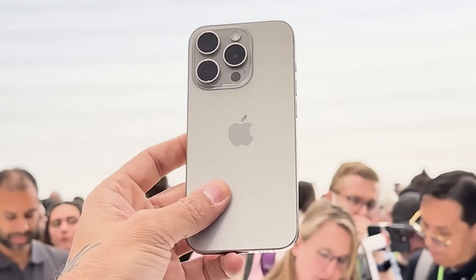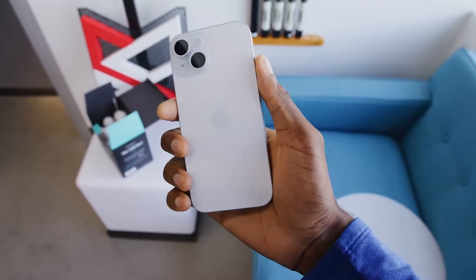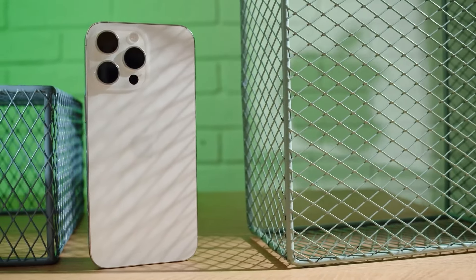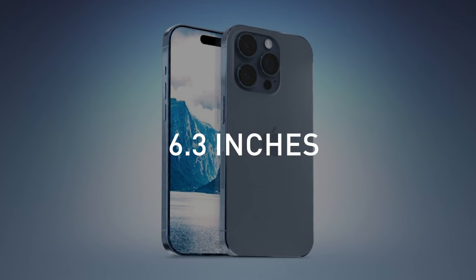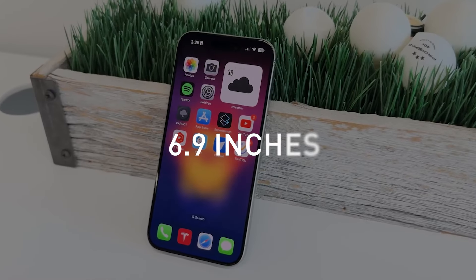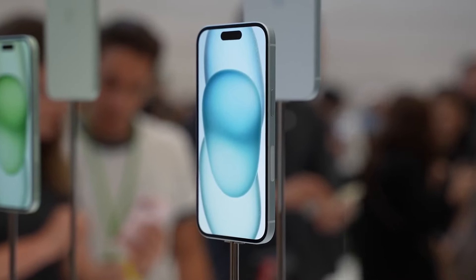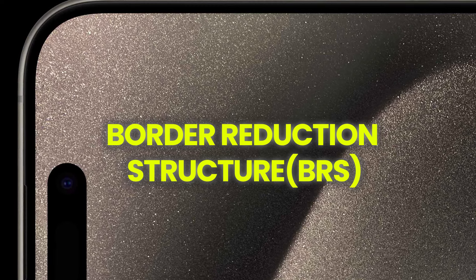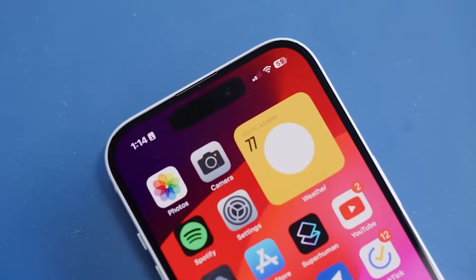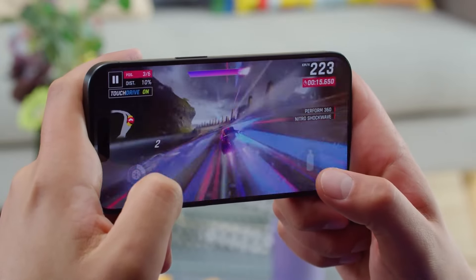Let's kick things off with one of the biggest changes — quite literally. While the standard iPhone 16 and 16 Plus are keeping their current sizes, the Pro models are getting a growth spurt. The iPhone 16 Pro is set to increase from 6.1 inches to 6.3 inches, and the Pro Max is stretching to 6.9 inches from its current 6.7 inches. Apple is reportedly using clever tech called Border Reduction Structure (BRS) to slim down the bezels, meaning more screen without the phones becoming unwieldy bricks. More display real estate for content, but still manageable in the hand.